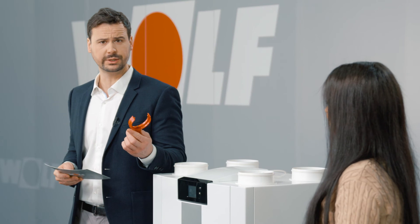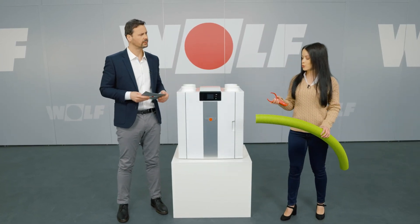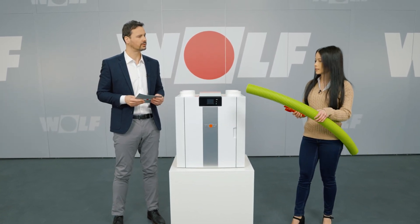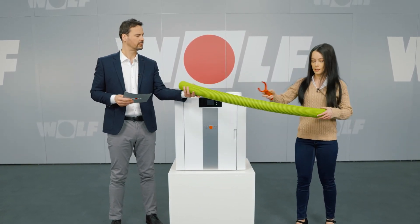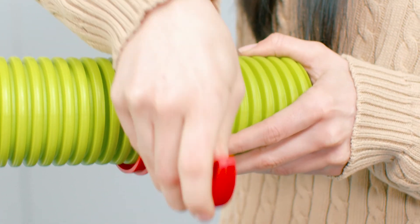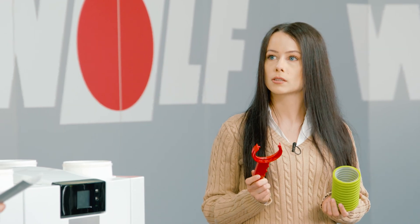But there are even more accessories. We developed this pipe cutter to make it easy for contractors to work with our green air distribution lines. Let me show you. This tool makes it very simple to cut pipes with precision — a cut above, indeed.